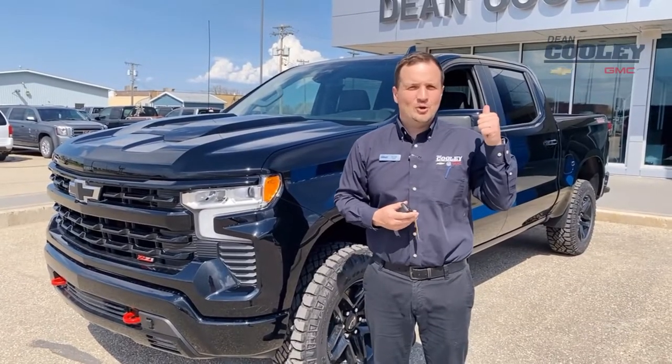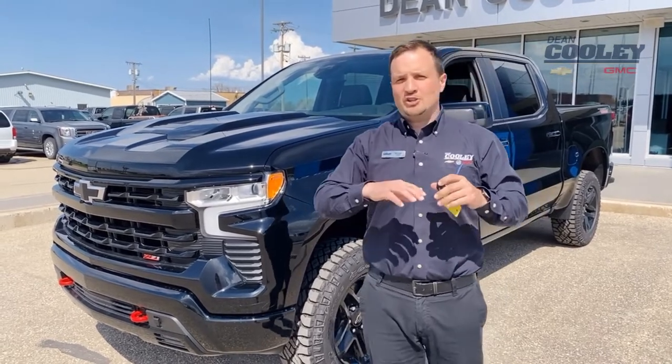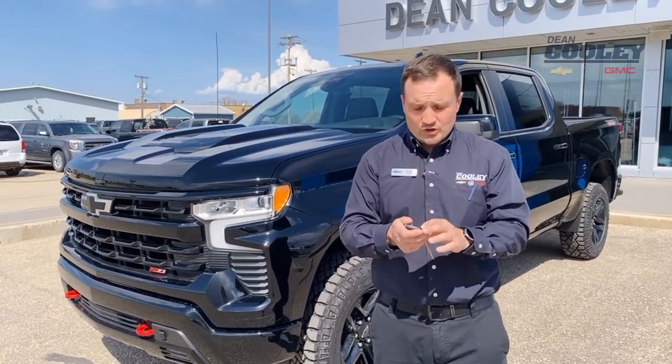Hey Parkland, it's Brian here from Dean Cooley GM and I've got to show off this really cool feature. And it's not just a feature you're going to find on brand new General Motors vehicles — it's a feature you're going to find on your current GM vehicles and even older ones.